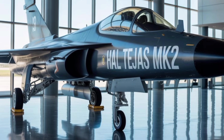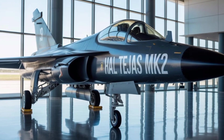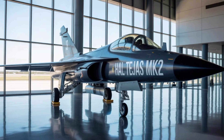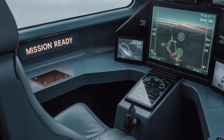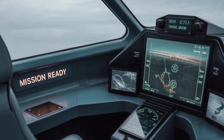The aircraft is also expected to be compatible with the Scalp and Crystal Maze cruise missiles, enhancing its deep strike capabilities. Furthermore, the MK-2 is planned to integrate with standoff weapons, glide bombs, and next-generation indigenous missiles currently under development, ensuring the platform remains relevant for decades to come.